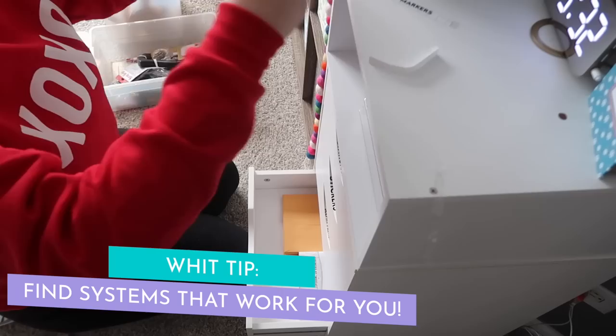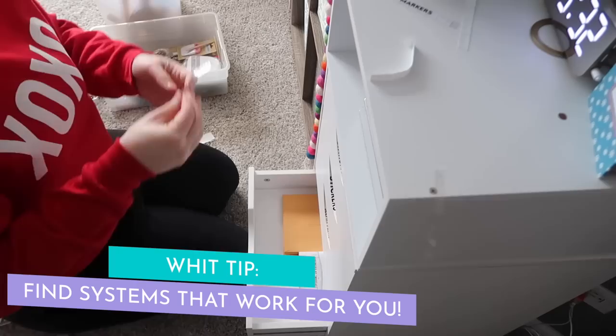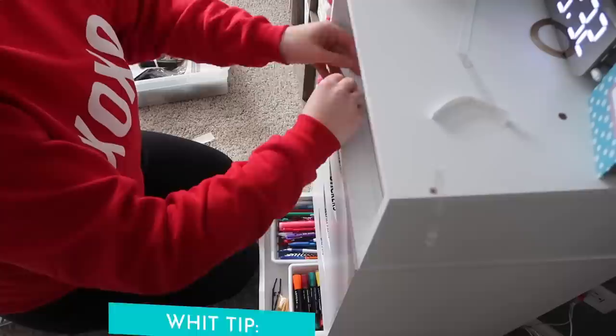Here's a great example: I didn't want the front of the unit to be too busy, but I wanted to know what was in each drawer, so I added the label to the little lip and it really accomplished what I needed.